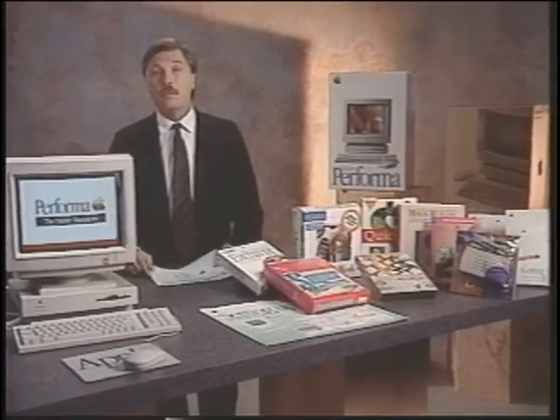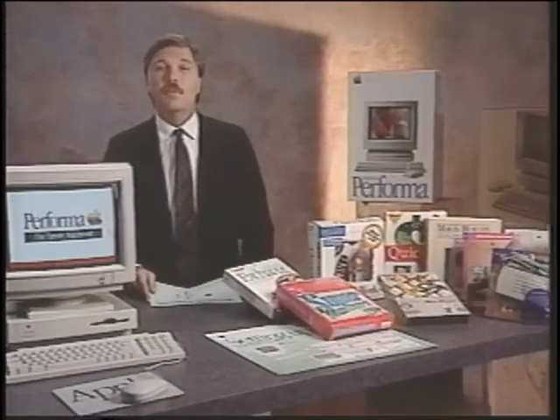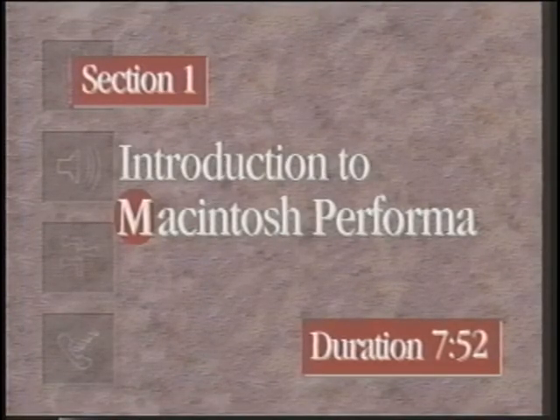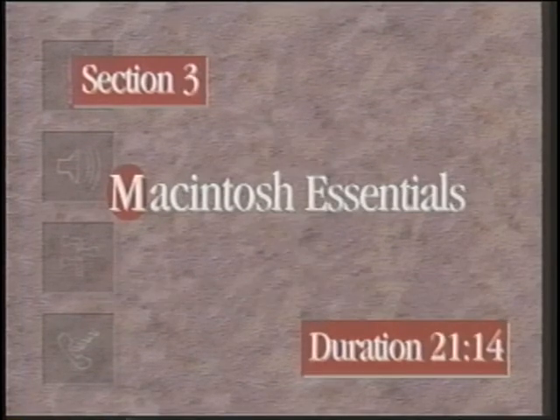This video, along with the accompanying reference materials, is intended to help you better understand the Macintosh Performa family of personal computers. For easier viewing, we've divided the video into three sections. Each section has important selling information designed to contribute to your knowledge of selling Macintosh Performa computers.